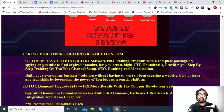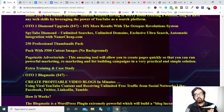Now let's discuss the sales funnel. The front end is coming up at a price of only $24, and that's a real no-brainer because it has two softwares and step-by-step training from zero to mastery level. Now there is OTO one which is called the Diamond Upgrade, which allows you to scale your business by 10 times because it has unlimited searches, unlimited domains, exclusive ultra search, and automatic integration with Namecheap.com.